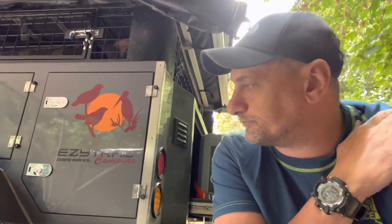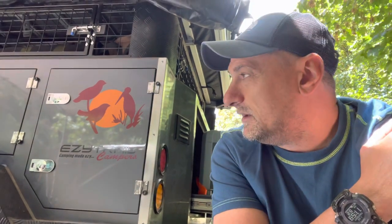We do own a caravan — a pop-top — and we love it, we'll never sell it unless I'm totally broke. But with that said, we bought this just for the ease of use. So let me walk you around this camper and give you a rundown.